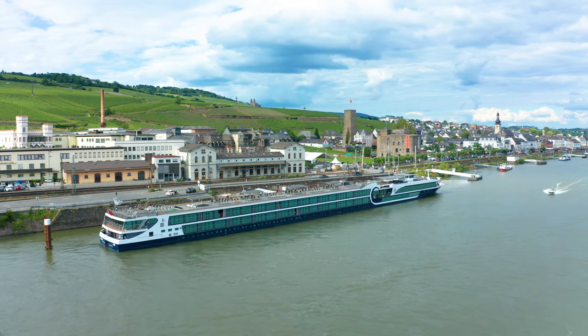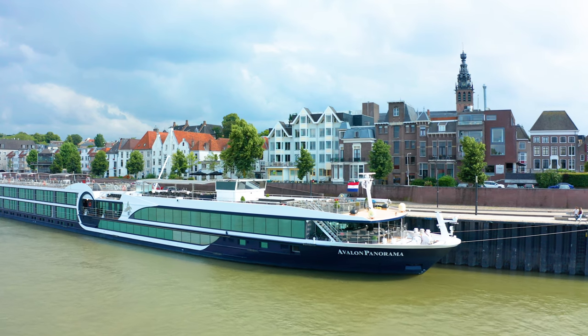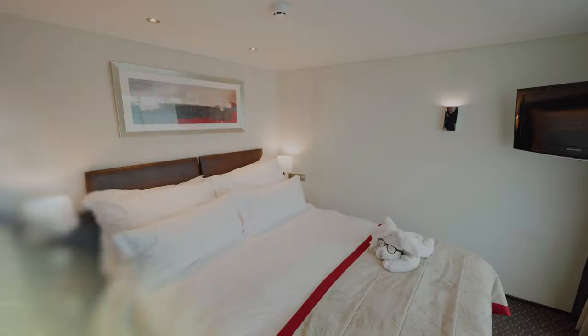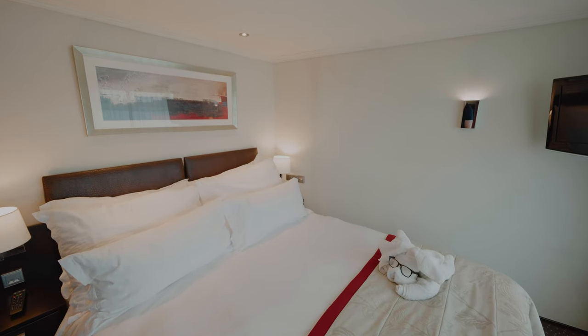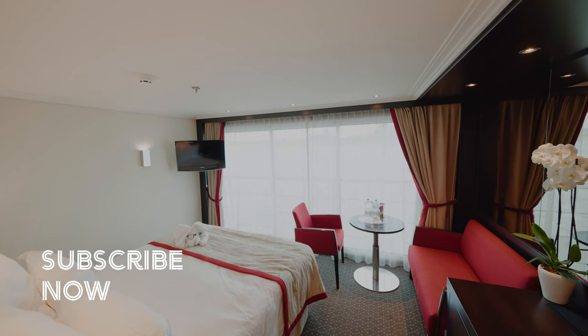Ahoy there cruisers, welcome to our cabin tour on the beautiful Avalon Panorama. This was our first ever river cruise and we couldn't believe our cabin. It was huge and had everything you would expect to find in a luxury hotel.